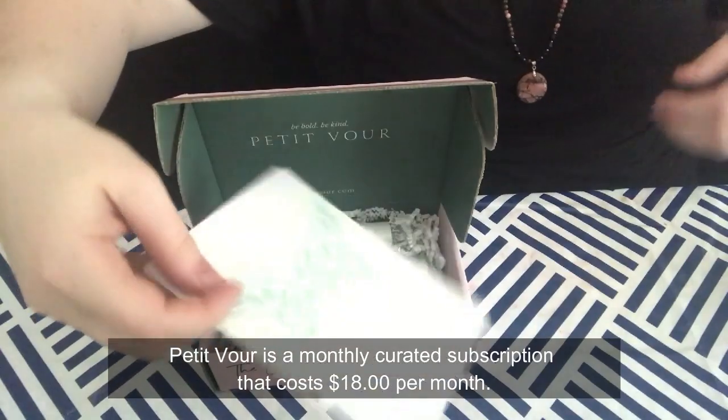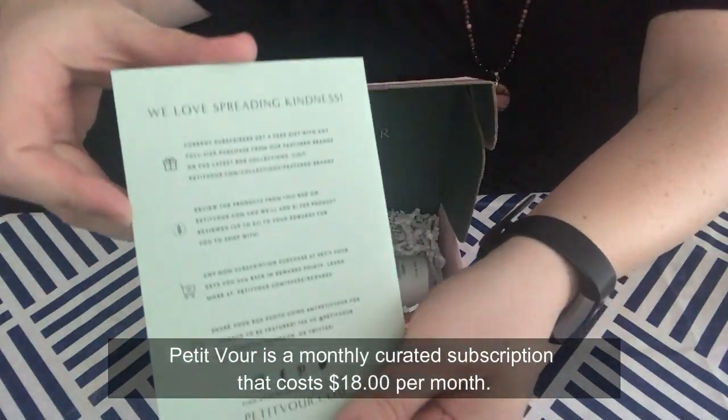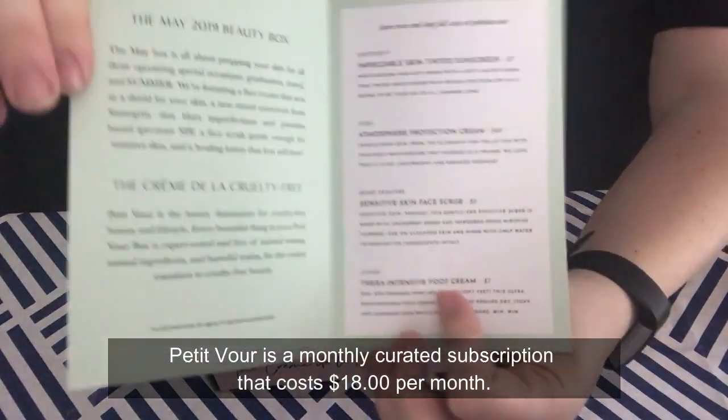The first thing that comes out of the Petite Valor box is the description card. It says the May box is all about prepping your skin for upcoming special occasions — graduation, travel, and summer. They're featuring a face cream that acts as a shield for your skin, a new tinted sunscreen from Suntegrity that blurs imperfections and provides broad spectrum SPF, a face scrub gentle enough for sensitive skin, and a healing lotion that feet will love.